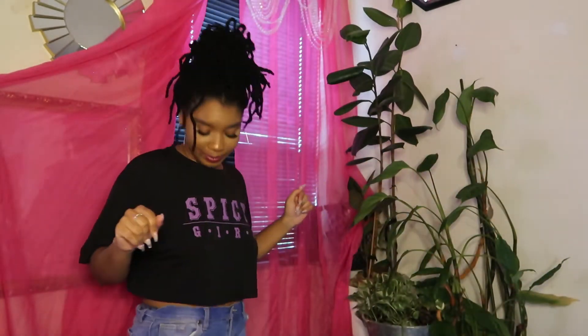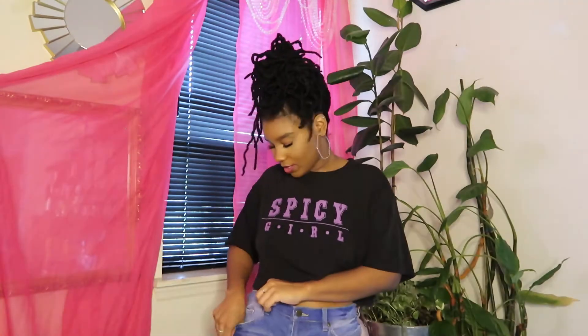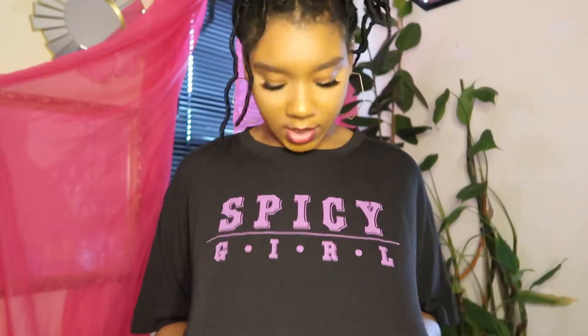This next top I like because it's nice and casual — it's not extra, it's just a t-shirt. It's a spicy girl because I like hot sauce on everything. Y'all ever had hot sauce on pizza? Anyway, next top.